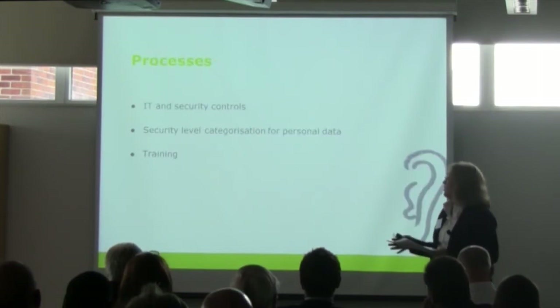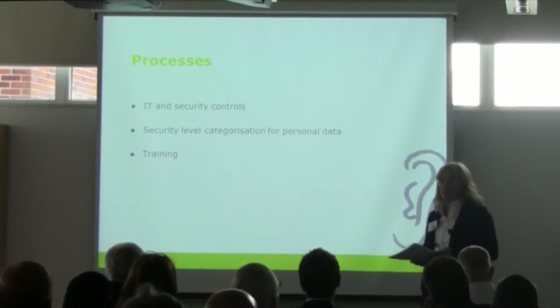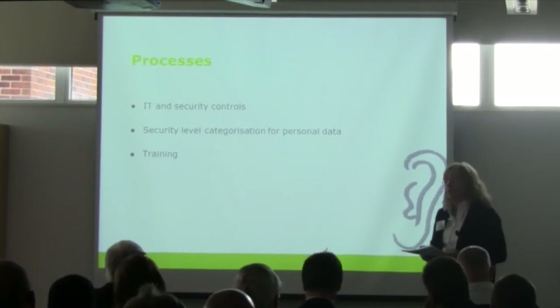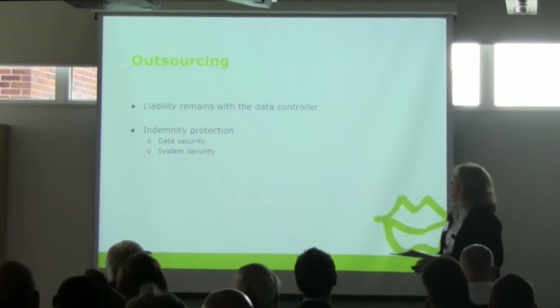Training is also essential. We were just saying that it's all very well having policies and processes in place, but what it typically comes down to is human error that causes a problem. Consequently, training is very important, and it's important to think about whether that needs to extend not only to staff of an organisation but also to people involved in outsourced work.